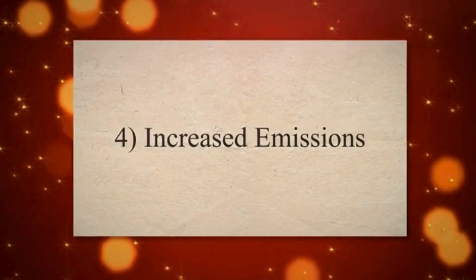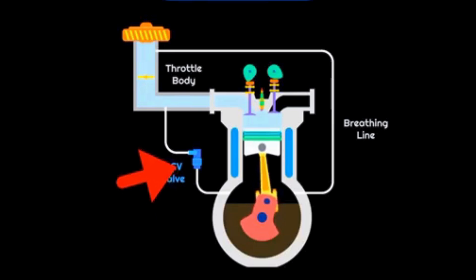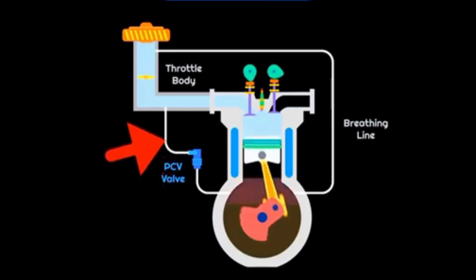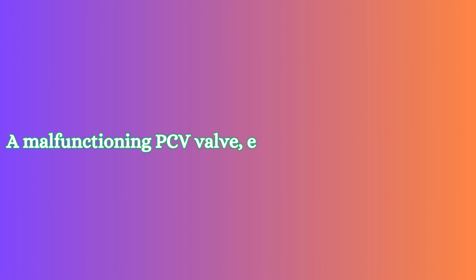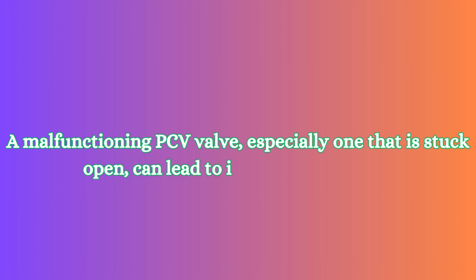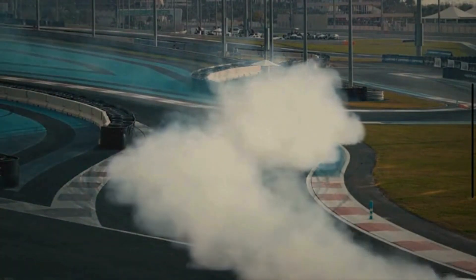Symptom 4: Increased Emissions. The PCV system plays a role in controlling emissions by recirculating unburned gases. A malfunctioning PCV valve, especially one that is stuck open, can lead to increased emissions, potentially causing a vehicle to fail emissions tests.